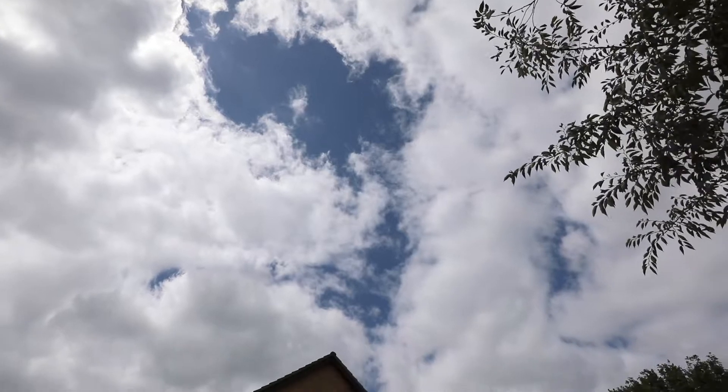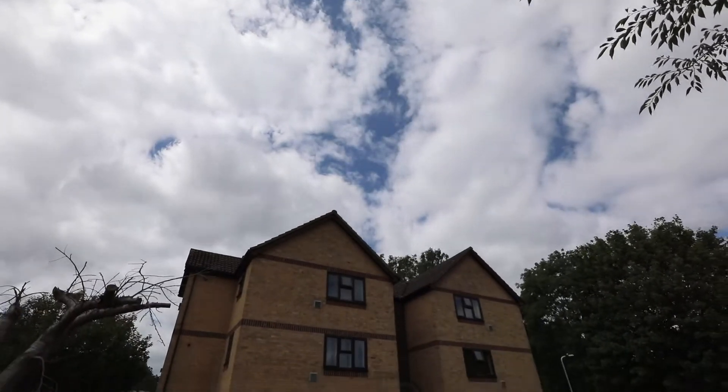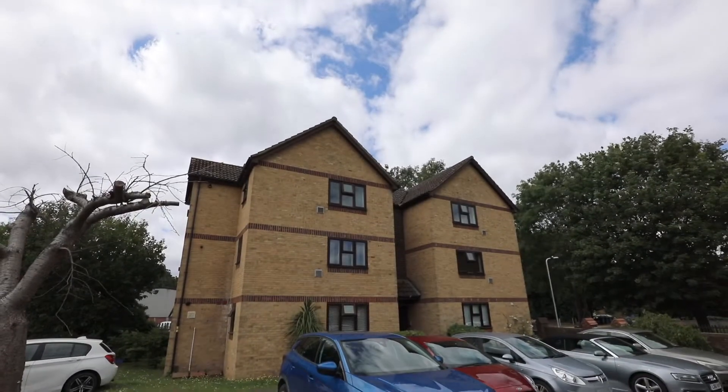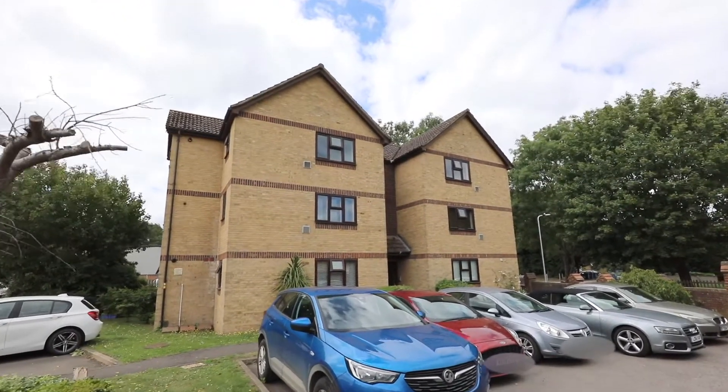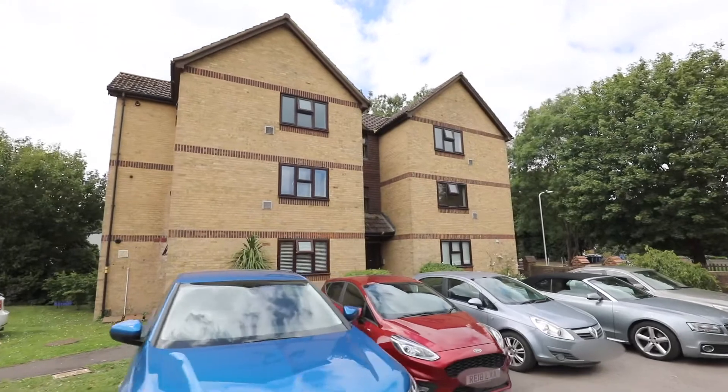Welcome to Cherry Way. This superbly presented one bedroom ground floor apartment is quietly tucked away on a cul-de-sac from the picturesque village of Horton and is offered to the market in immaculate condition.